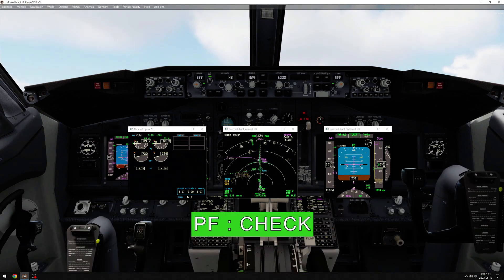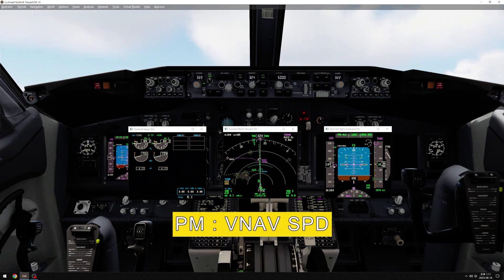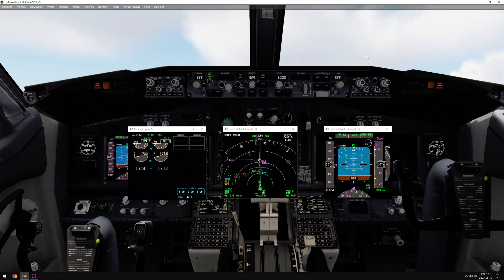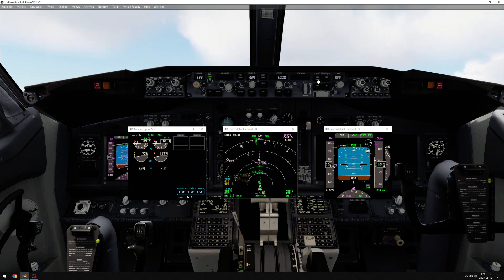L-Nav. Check. V-Nav speed. Check. Command alpha. Check. Arm. Check.